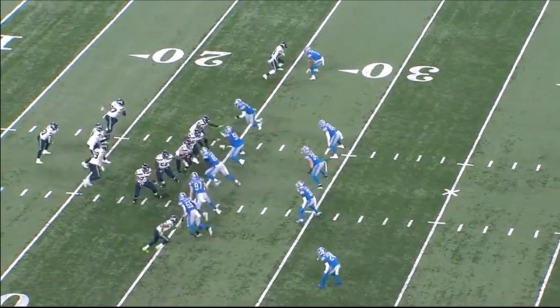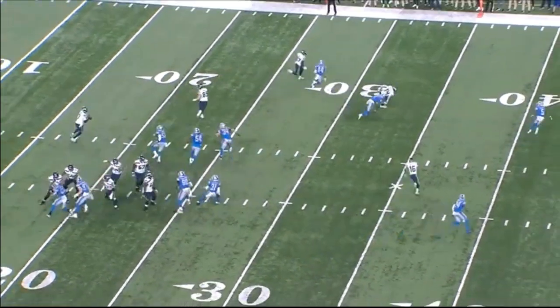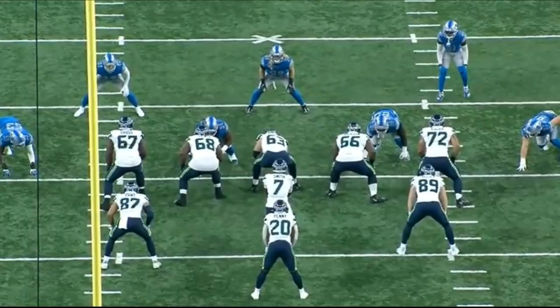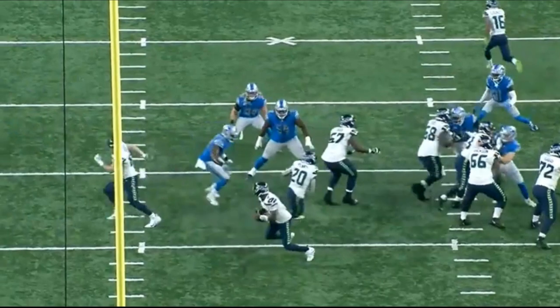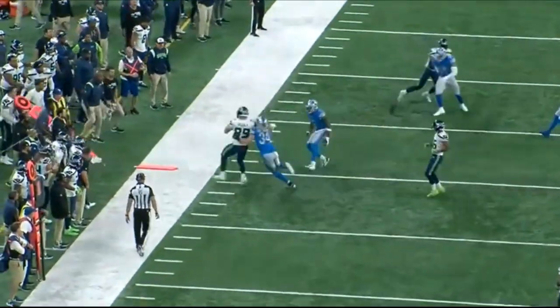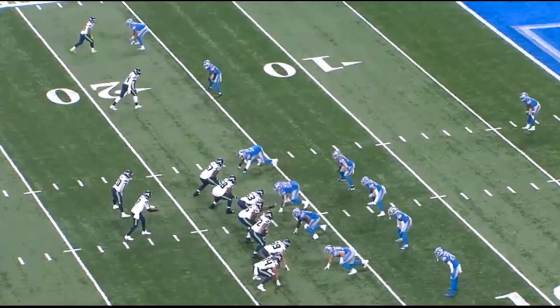The Seattle Seahawks offensive line absolutely dominated against the Detroit Lions. Not only did they run for 235 yards, but Geno Smith did not take any sacks on their way to scoring 48 points against the Detroit Lions. Today we're going to break down the tape of the offensive line — let's jump right into it.